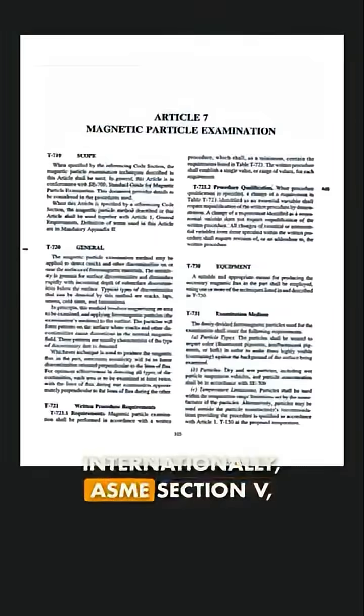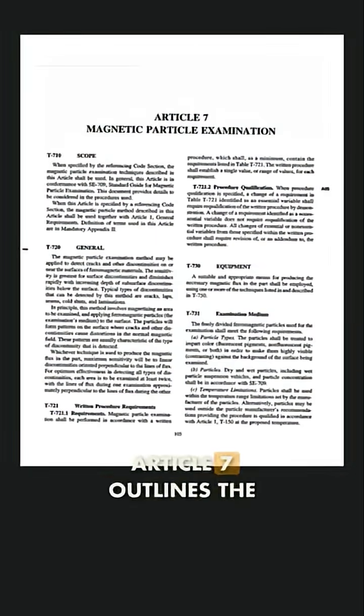Internationally, ASME Section 5, Article 7 outlines the equipment, methods, and safety protocols.